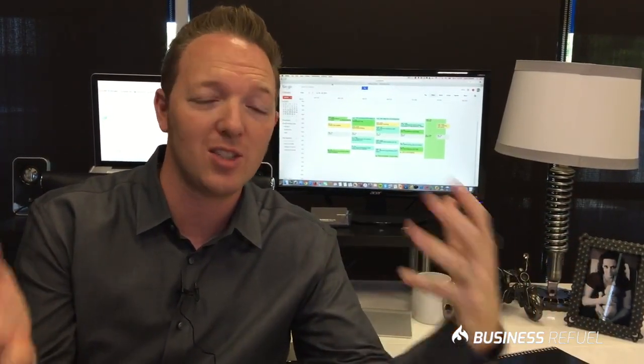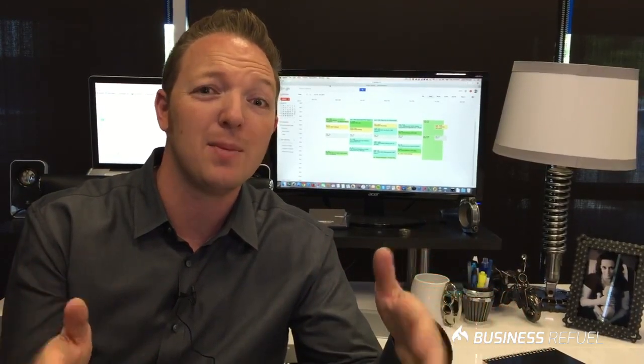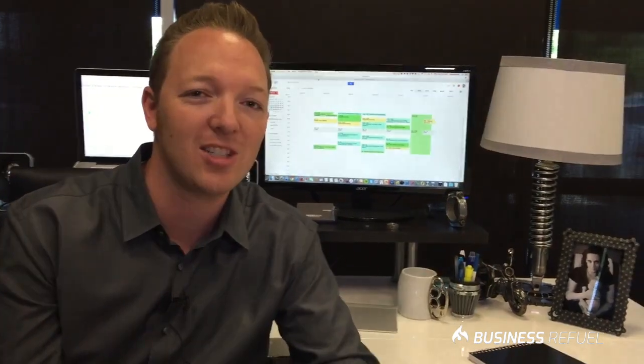So if you've ever struggled where you're trying to read something off one screen and type it on another and you just can't figure out how to do it, and you end up using some paper or another device or something like that, this is the perfect solution for you. You're going to get a lot of value out of this, and in fact I'm going to multiply your productivity by sometimes 18 times — and I'll show you what I mean by 18 times here in just a second.